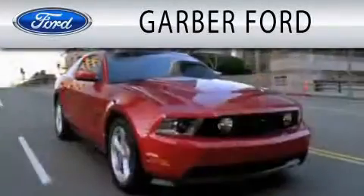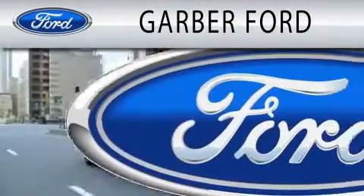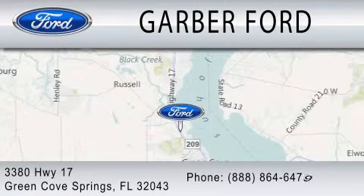Garber Ford is dedicated to doing everything possible to ensure that the experience you have selecting your next vehicle is as pleasant as possible. We are the best of the best of the spring cove springs.